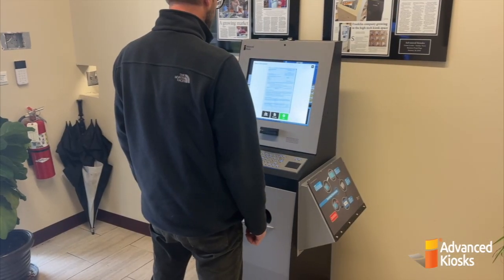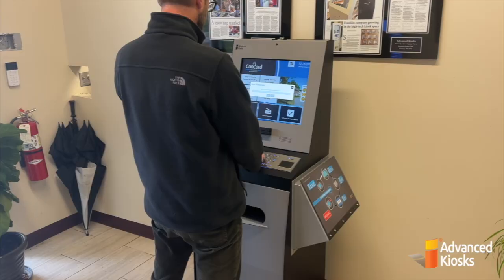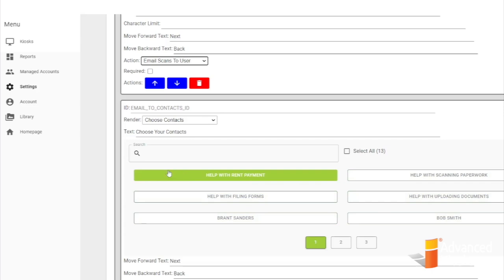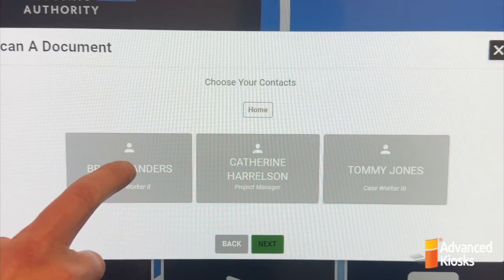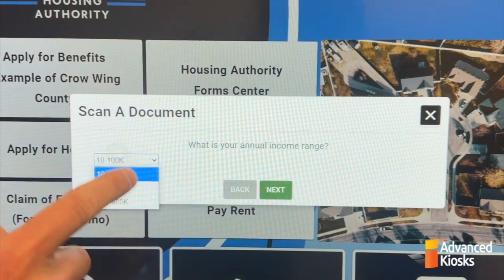The document will display on the screen for review. We can rescan, add a page, or simply continue. If we want a copy of the scan, we will enter our email address here. Now we will choose who to send the document to. These options are also configured using XAMOC and can be individuals or email groups. Here in XAMOC is where you set the recipient choices of the contacts who will receive the scanned documents. These contact options would be set first in the accounts menu of XAMOC. The process can be configured to ask additional questions along the way for collecting information.